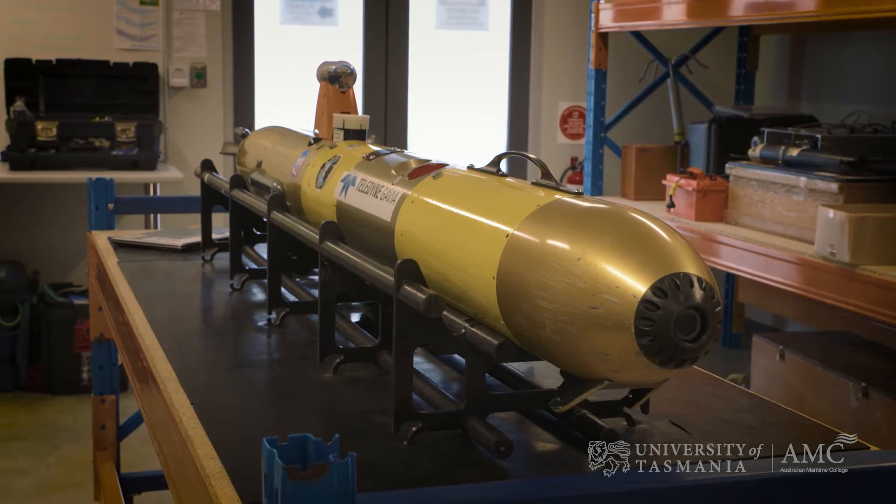The AUV facility consists of currently two AUV assets. We have the small Teledyne Gavia AUV, which has been here for a number of years. It's a small, low logistics AUV.